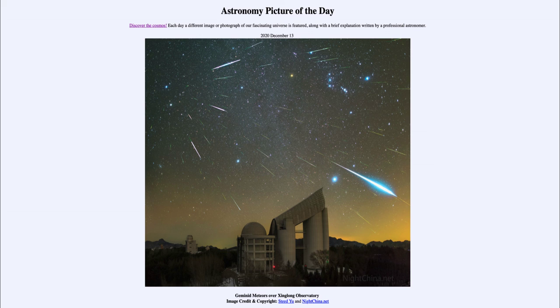It was titled Geminid Meteors over Xinlong Observatory. We'll be back again tomorrow for the next picture, previewed to be a human-made meteor, so we'll see what that is about tomorrow. Until then, have a great day everyone and I will see you in class.